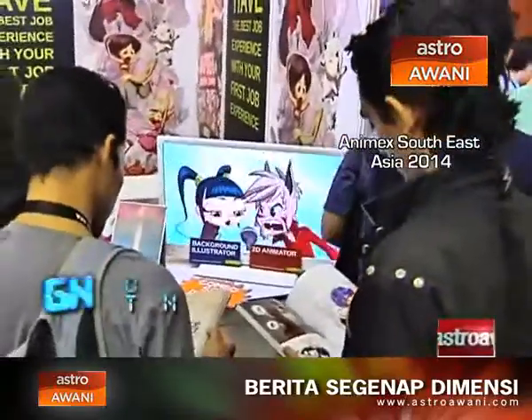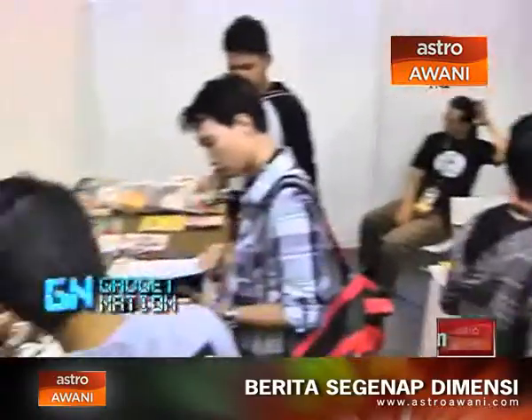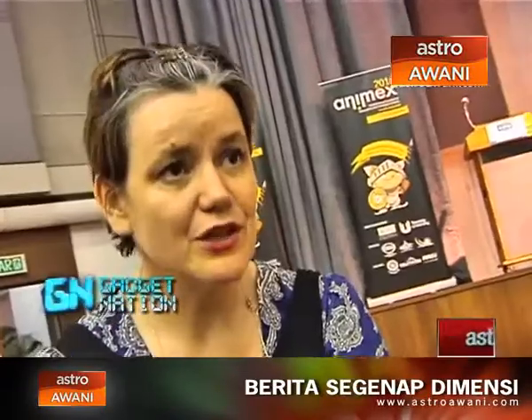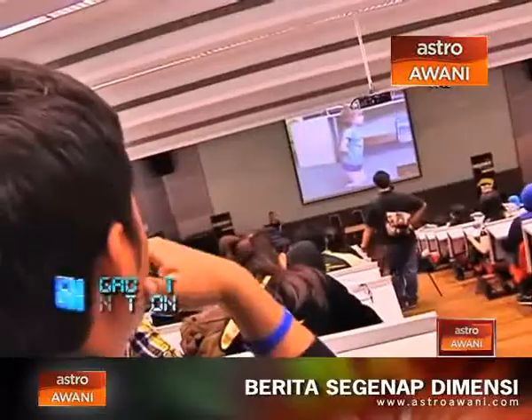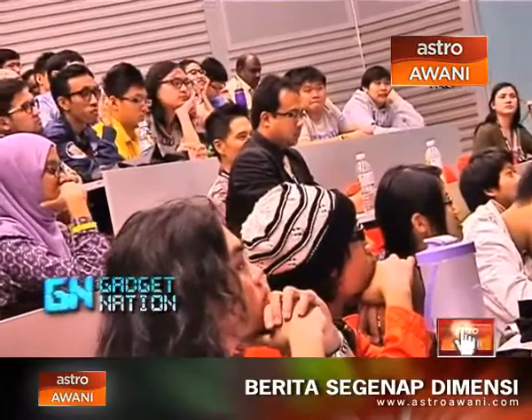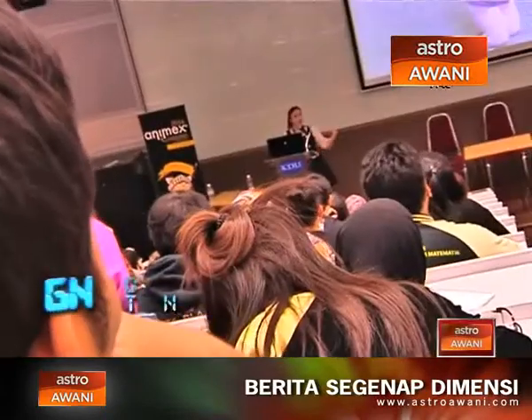This South East Asian chapter is jointly organized by Teesside University and KDU University College, together with MyGameDAV — an entry point project under the National Key Economic Area, NKEA Education. It's been so successful in the UK, and because we always have international speakers coming in, we thought we'd like to take it global to spread the word of Animax, and also to strengthen our partnerships with other countries.